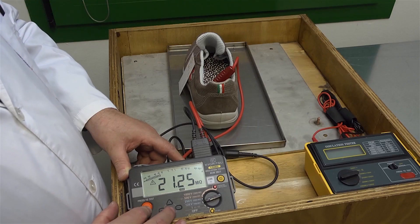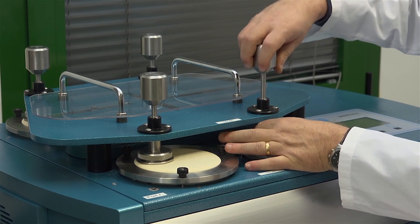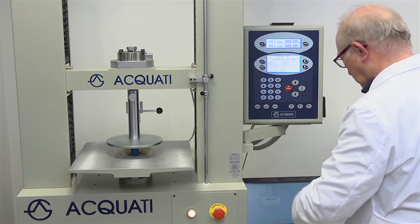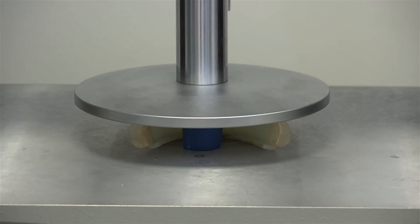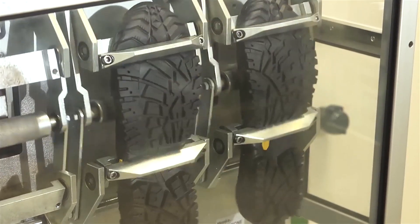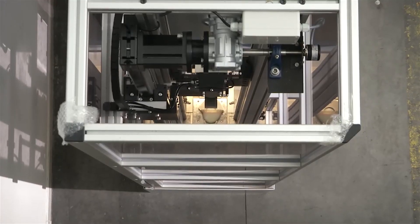Electric and abrasion resistance tests of upper materials, dynamometer tests to verify the compression resistance of the protective toe cap, resistance tests for repeated flexing, bend of the sole at an angle of 90 degrees, and an impact test for checking the toe protection at the shoe tip.